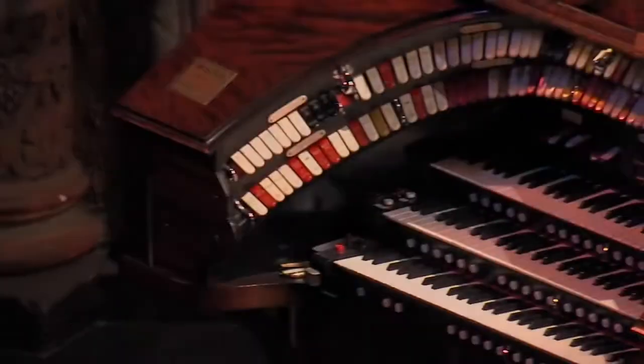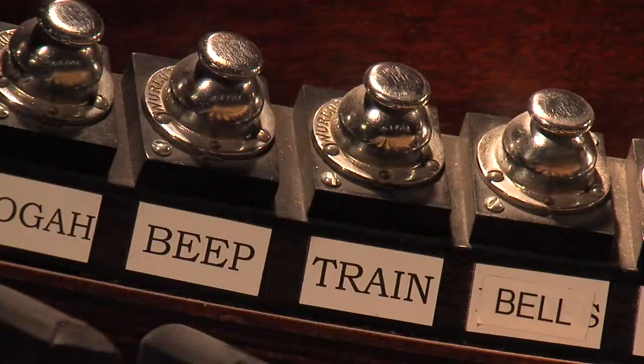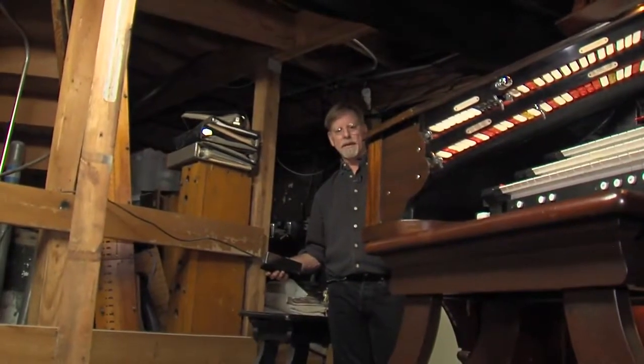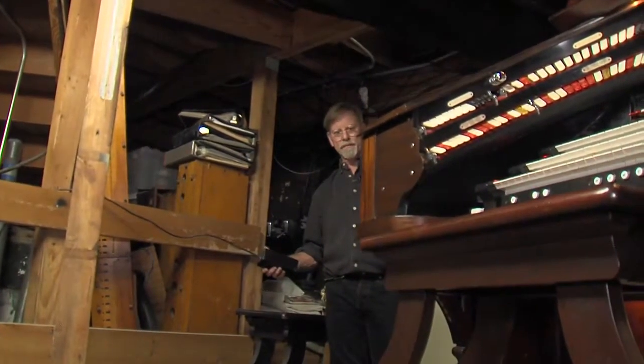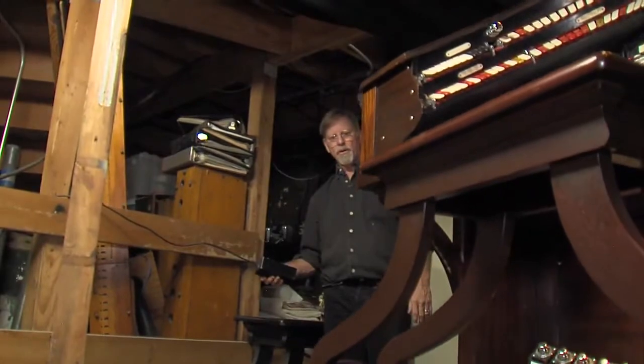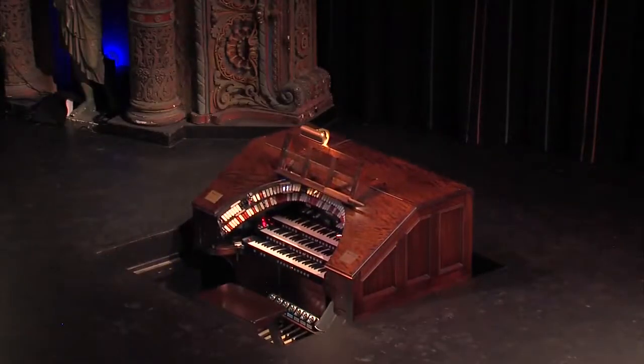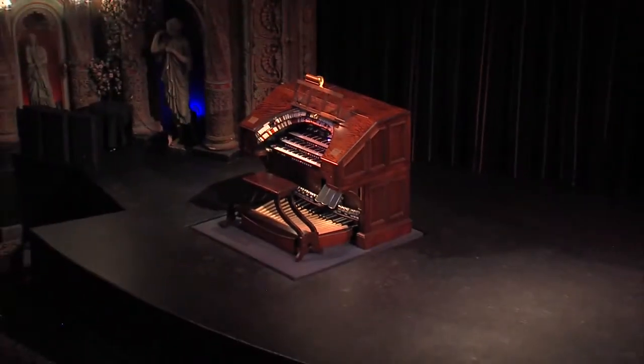Vintage 1926 wind-driven Wurlitzer pipe organ with sound effects for theater and for silent film. Stand by organs, stand by lights, ready and go. A hole in the stage, an organ console and a scissor lift — and a really cool reveal. Simple tricks.